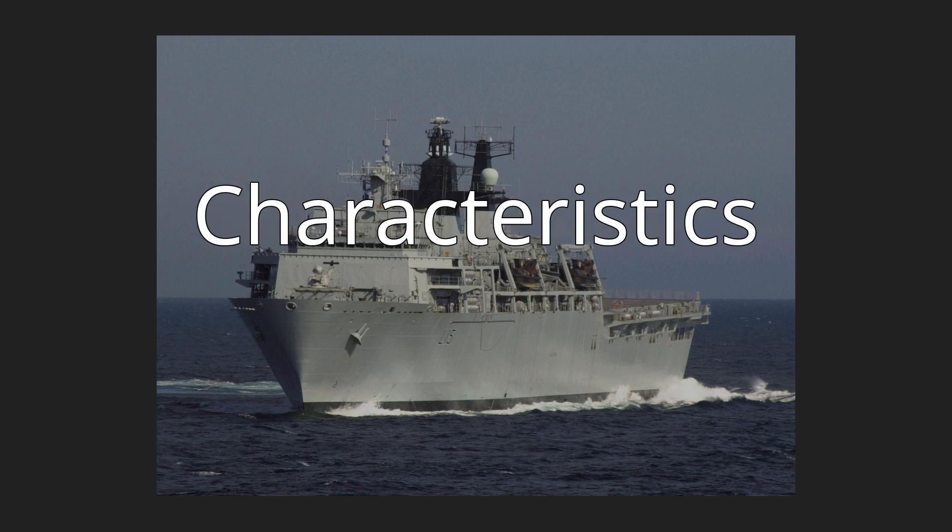Characteristics. The Albion-class LPD have a length of 176 meters (577 ft), a breadth of 28.9 meters (95 ft), and a draft of 7.1 meters (23 ft). They have a normal displacement of 14,000 tons and a full load displacement of approximately 19,560 tons.